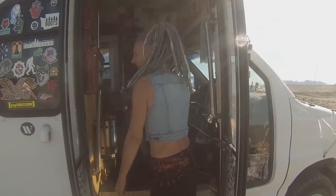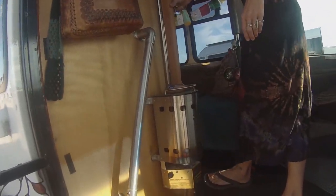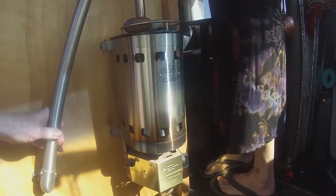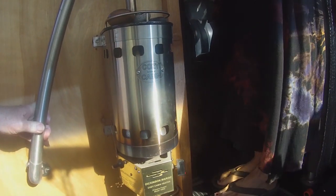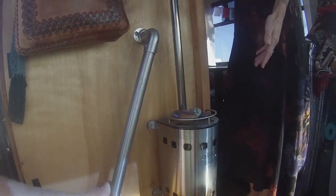Hi, my name is Kristen, I'm originally from Seattle, and this is Bertha the beautiful bus. She's a '98 shuttle bus that I heard came from a church. I bought this already built out from a fella who was a boat builder in Oregon.